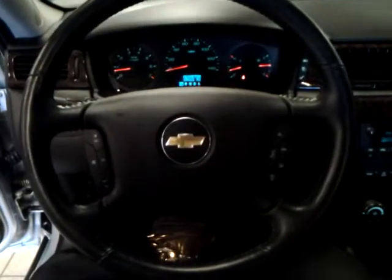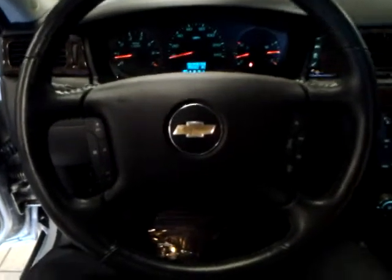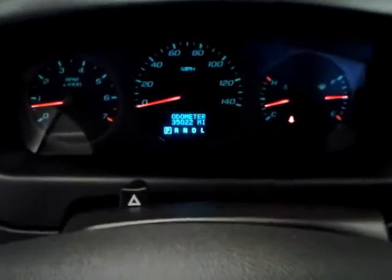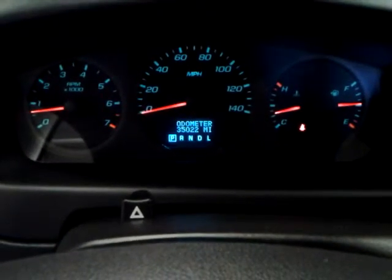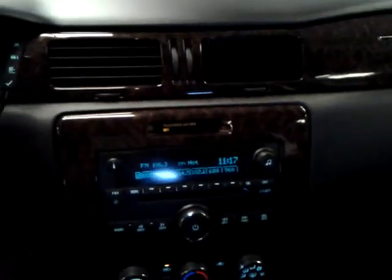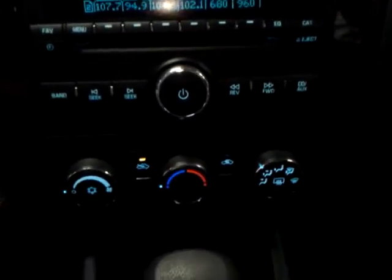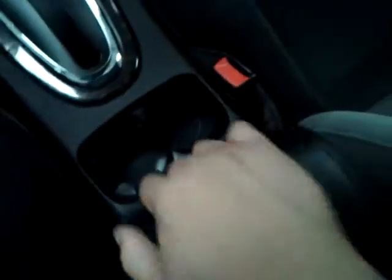Off the steering wheel here you can have your cruise control functions and Bluetooth functions. The odometer only has 35,000 miles on it. Here's the display for the multimedia. AC controls there. Automatic shifter, cup holders. It has a storage unit here in the middle with a car charging port down in here.